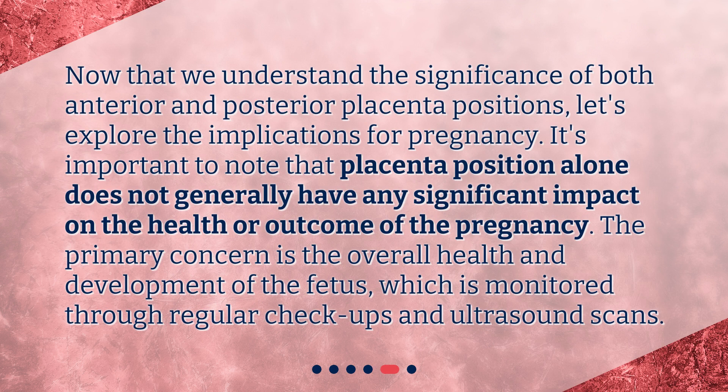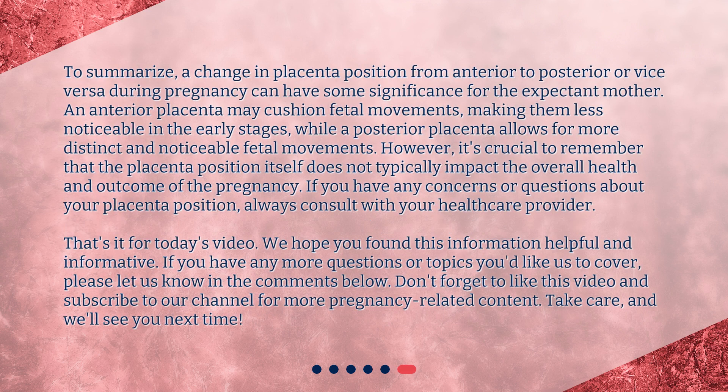Now that we understand the significance of both anterior and posterior placenta positions, let's explore the implications for pregnancy. It's important to note that placenta position alone does not generally have any significant impact on the health or outcome of the pregnancy. The primary concern is the overall health and development of the fetus, which is monitored through regular checkups and ultrasound scans. To summarize, a change in placenta position from anterior to posterior or vice versa can have some significance for the expectant mother. An anterior placenta may cushion fetal movements making them less noticeable in the early stages, while a posterior placenta allows for more distinct and noticeable fetal movements. However, it's crucial to remember that placenta position itself does not typically impact the overall health and outcome of the pregnancy. If you have any concerns or questions about your placenta position, always consult with your healthcare provider.